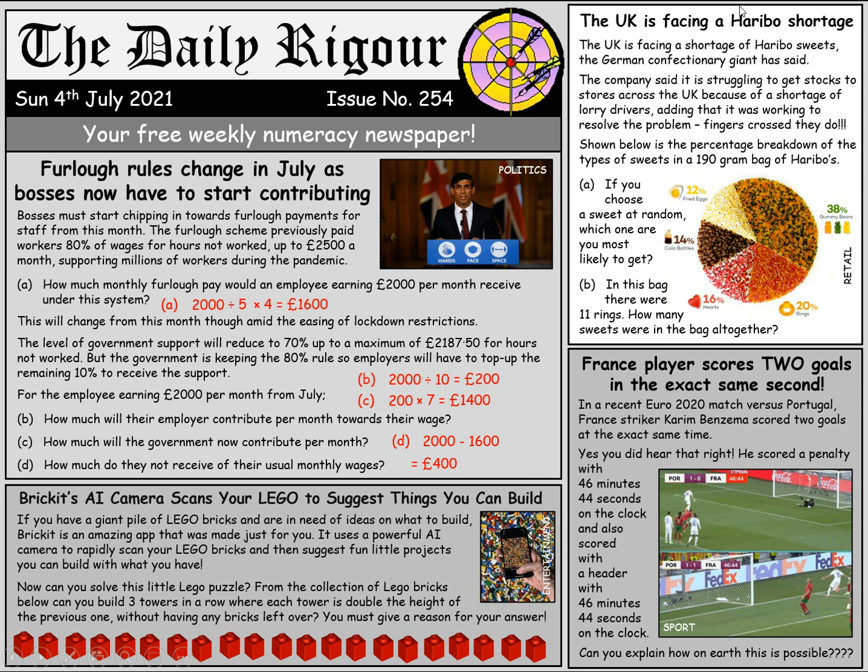On to our retail story. If we didn't have enough doom and gloom in the news, the UK is facing a Haribo shortage due to a shortage of lorry drivers. We've got a wee Haribo breakdown for a problem today. This is the percentage breakdown of the type of sweets you would get in a £1.90 bag of Haribos. If you were to choose a sweet at random, what are you most likely to get? That's clearly going to be a gummy bear, because it has the highest percentage of sweets contained within the bag. In this bag, there were 11 rings.